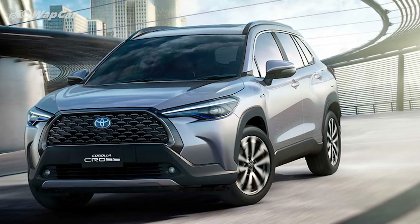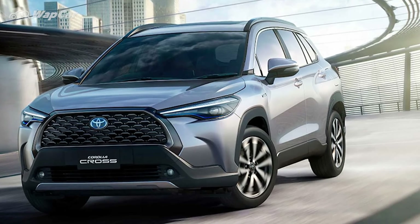In Thailand, the Corolla Cross is offered with two powertrain options: a 1.8-litre naturally aspirated engine as well as a 1.8-litre hybrid. It remains to be seen which engine option will be offered in Malaysia, but we have a feeling that the 1.8-litre hybrid will make its debut here.